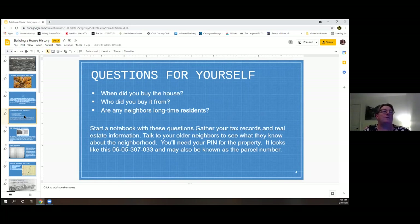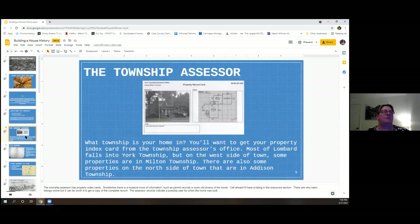I talked to one woman on Grove Street who said when she moved in about 50 years ago, there was actually a horse kept in a barn at the end of her street on West Road. You'll also want your PIN for the property — also known as the parcel number, found on your tax records. The assessor's office provides something called the property record card. You can find a version of it online, though it won't be as detailed as the full card.